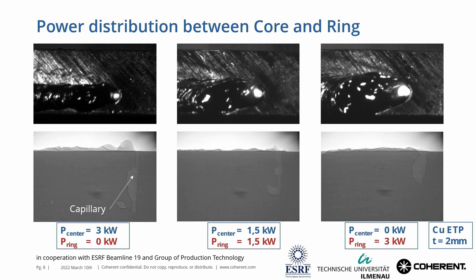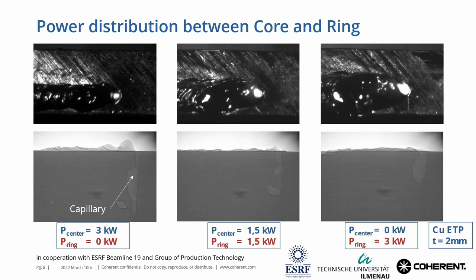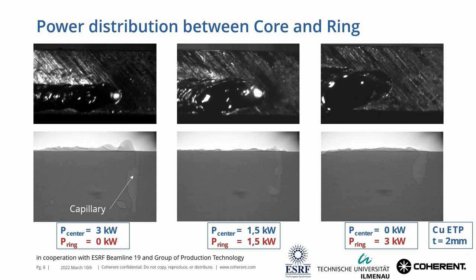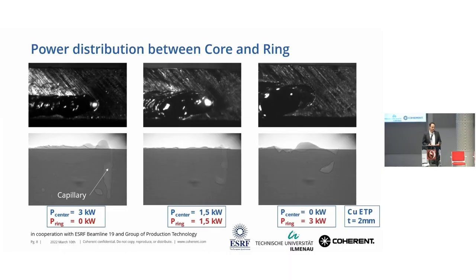If we do the other extreme and weld with the ring alone, we see again that the welding is very turbulent with spatters coming. The keyhole in the X-ray is not as deep — it's more open — but it is very turbulent and will create spatters. So the correct combination of power between the core and the ring is essential. This is something we figure out exactly for your application in our apps labs, to bring together the right parameters and have the best results for you as a customer.